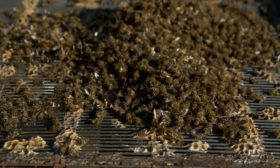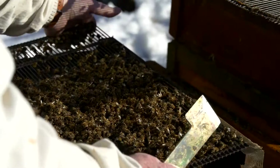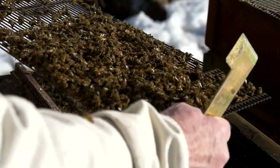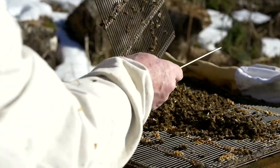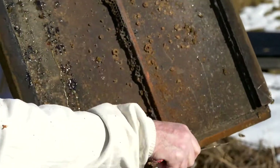My friend and colleague, my next-door neighbor, he had 800 colonies. He lost 500. In the coming winter, he lost another 250. So now, today, he's left with 50 colonies.